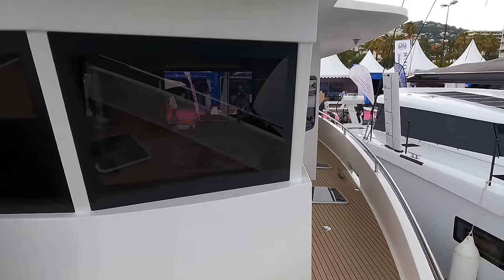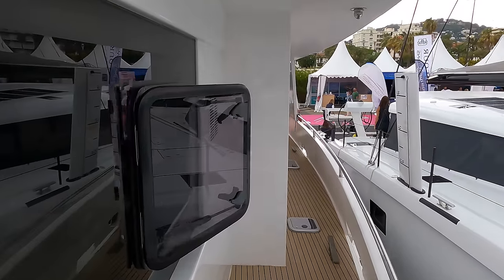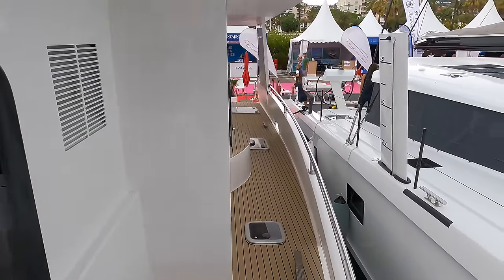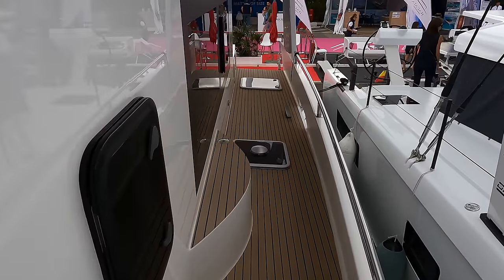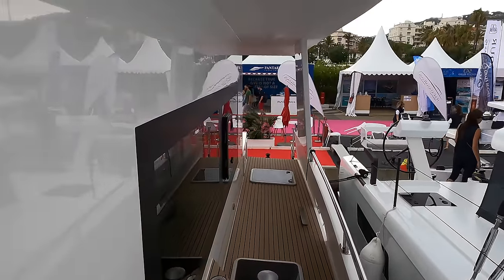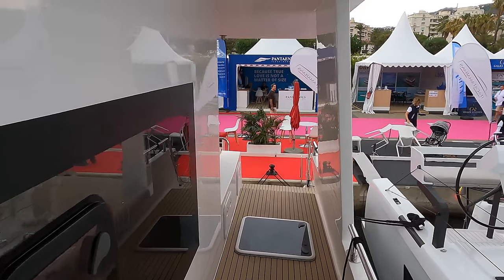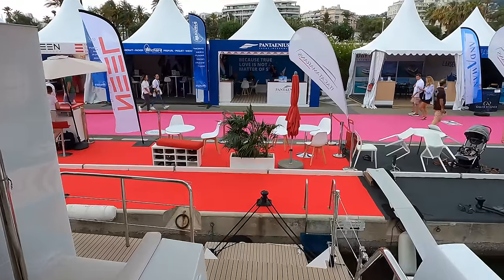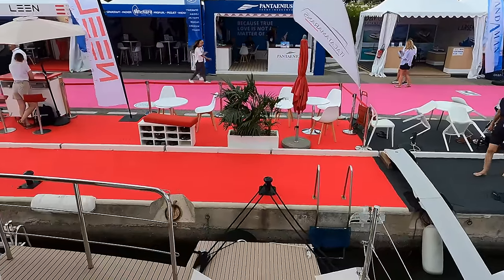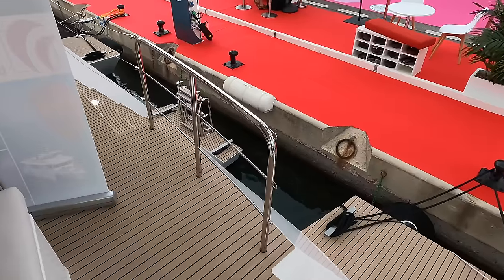As we head back towards the stern via the port side deck, it's worth mentioning that the upper deck of the Lean 56 offers an impressive surface area of more than 34 square meters, which is equivalent to the flybridge of a monohull of more than 62 feet. This upper deck is also incredibly safe. I'd feel more than happy walking around up here whilst out at sea, even when the conditions are a little bit gnarly.